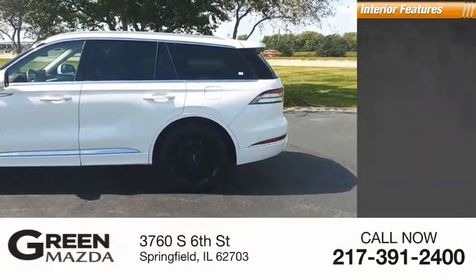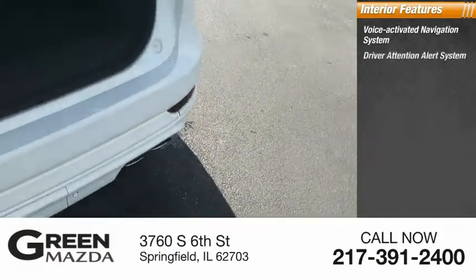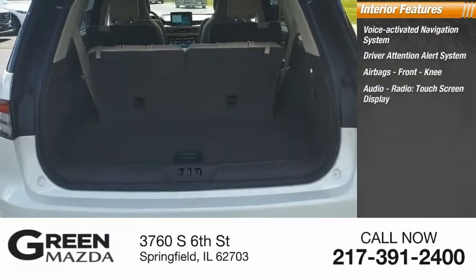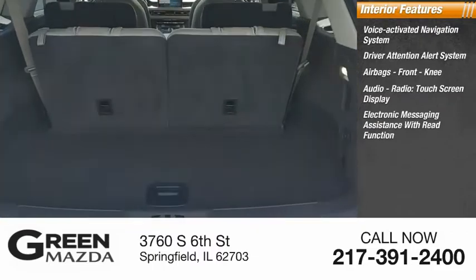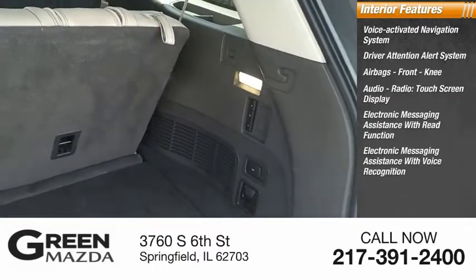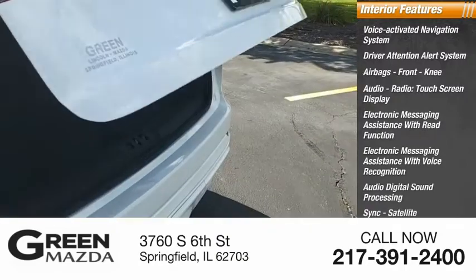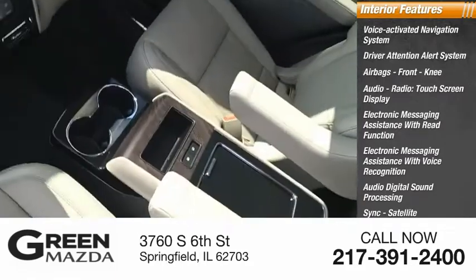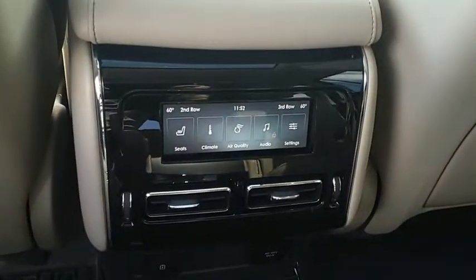Inside you'll find a voice-activated navigation system, driver attention alert system, airbags, front knee airbags, audio radio touch screen display, electronic messaging assistance with read function, electronic messaging assistance with voice recognition, audio digital sound processing, SYNC, satellite communications, capless fuel filler system, and audio speed-sensitive volume control.